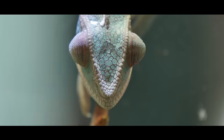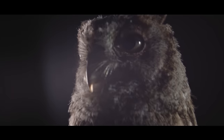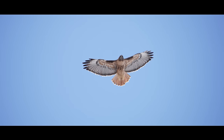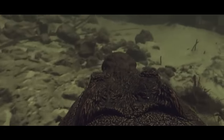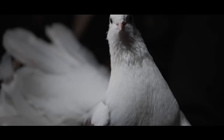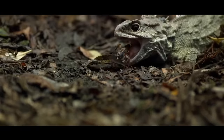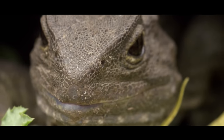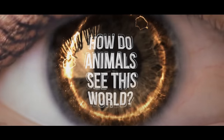Yet even more astonishing visual abilities occur in nature, particularly in the insects that surround us. Their vision differs from ours because they have different evolutionary tasks and living conditions. In today's video, we'll delve into this fascinating topic — you'll learn which animal can see 350 times better in the dark than humans, and which one can detect ultraviolet light. How do animals see this world?